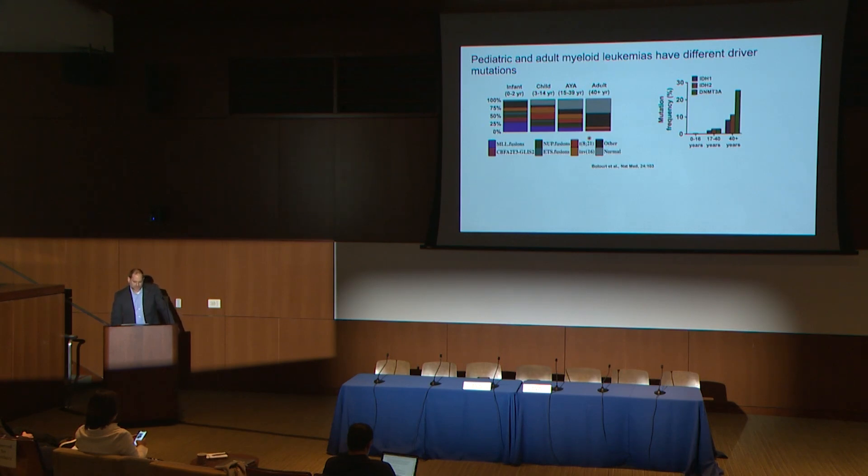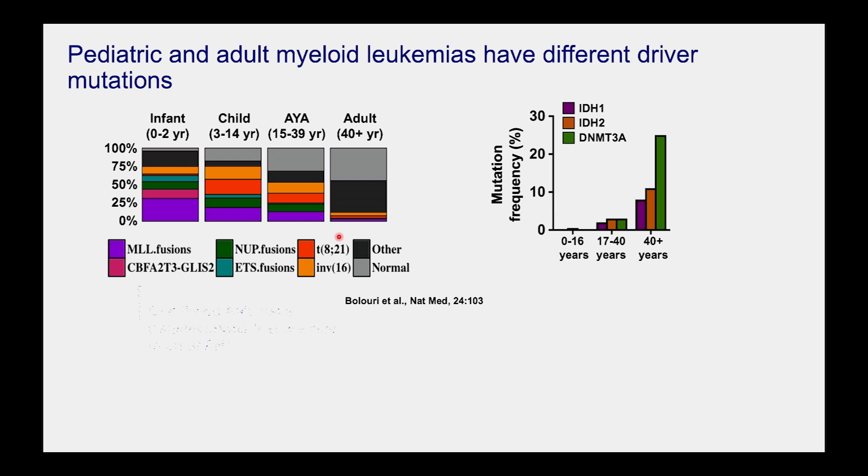What do I mean when I say leukemias are changing with age? Work from a project called the Target Project, a pediatric sequencing project, found that a majority of pediatric cancers are driven by something called fusion proteins — large structural variations where a chromosome breaks and reforms with another piece, creating proteins that shouldn't otherwise exist in nature. About 70% of infants and young children with AML carry these mutations, compared to less than 10% of adults. We're looking at genetically fundamentally different leukemias even though they look the same under the microscope.